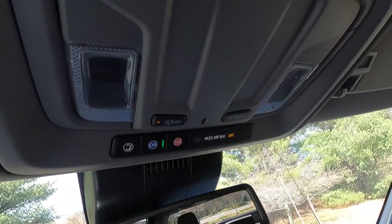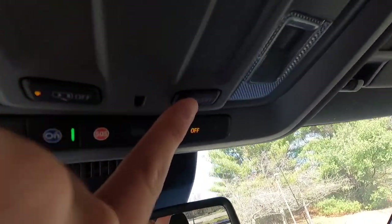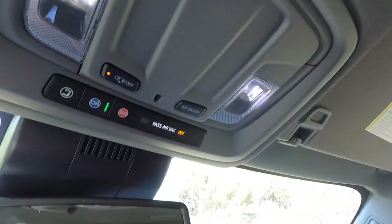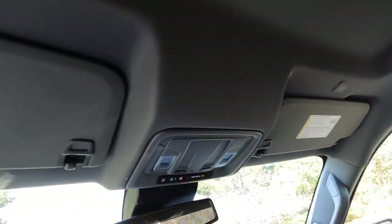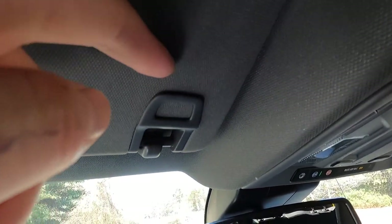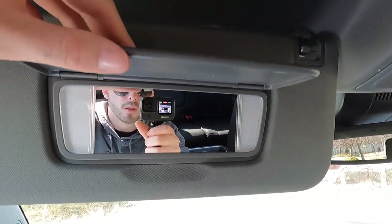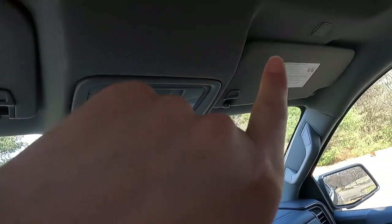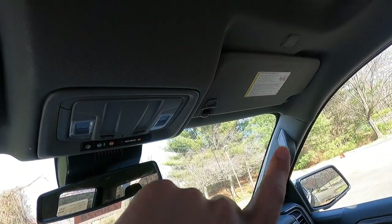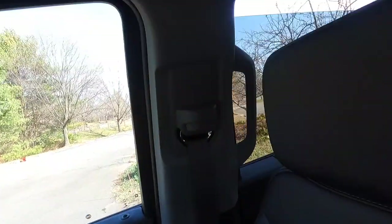Up top there's your OnStar system, a driver light, and a passenger light — both LED. Pressing the center button turns all interior lights on, and pressing again turns them off. There's a Bluetooth mic pickup for the driver and one for the passenger. Opening the visor reveals a vanity mirror with two vanity lights — same for the passenger. Both driver and passenger get an overhead panel, and the rear passengers get overhead panels as well.